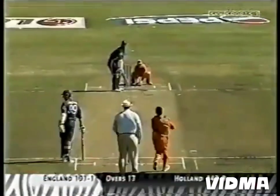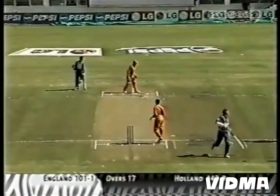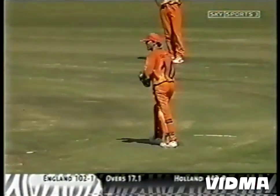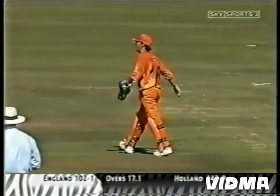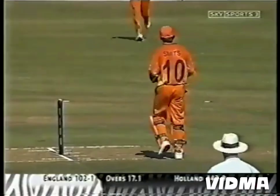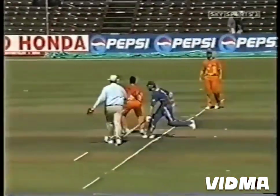12 runs from the over — it's 79 for one. Good backing up. Knight is doing well. Michael Vaughan is seeing it like a football — he's moved on to 47. Nick Knight is on 40 from 48. Michael Vaughan, though, has come from just 41 deliveries. Good piece of backing up.